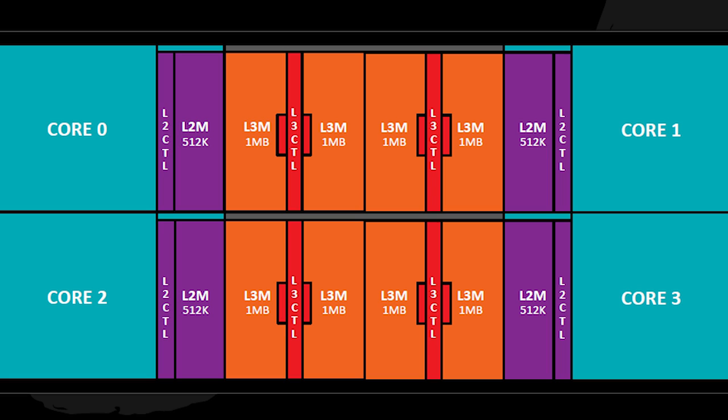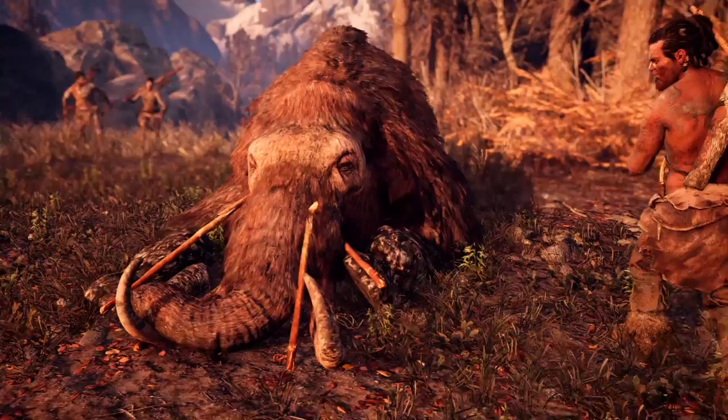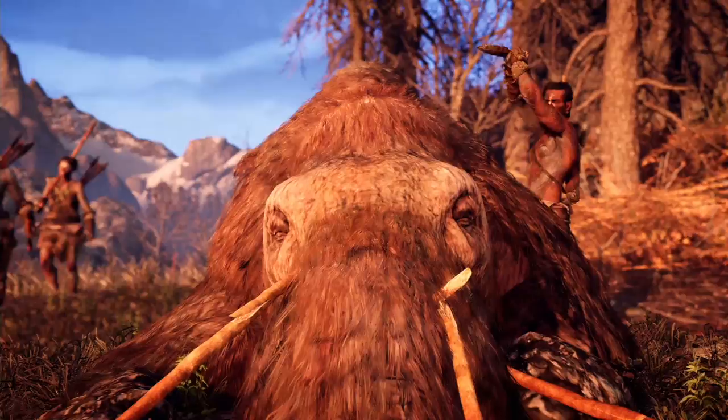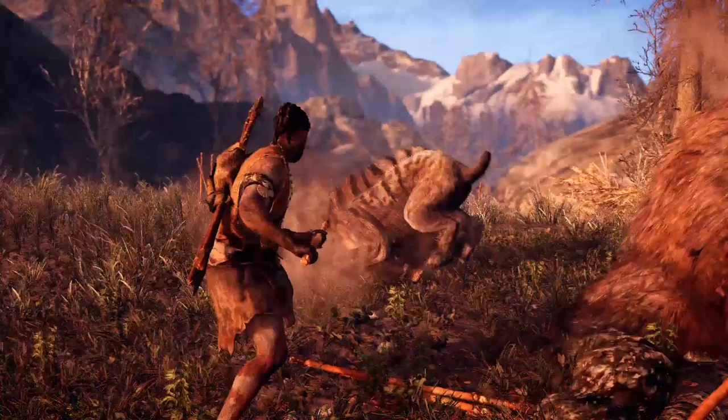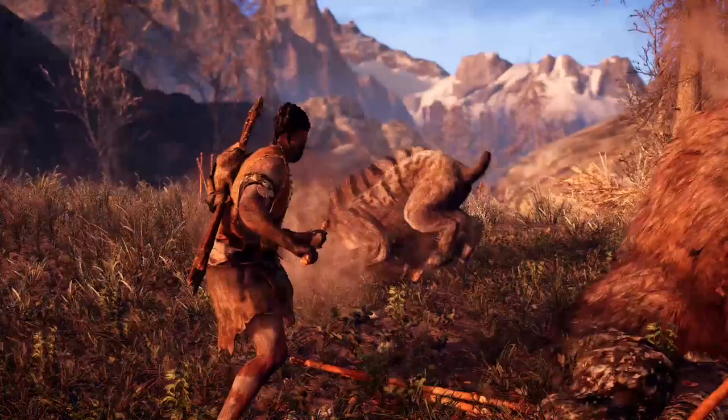For example, AMD can simply add two CCXs together and that will give them eight cores. Or they could disable two of the cores in a CCX, giving them either two or six cores depending on how they're combined. If you have two CCXs together — eight processor cores, 16 threads — that is as high a configuration as we're going to be looking at on the desktop, supposedly.